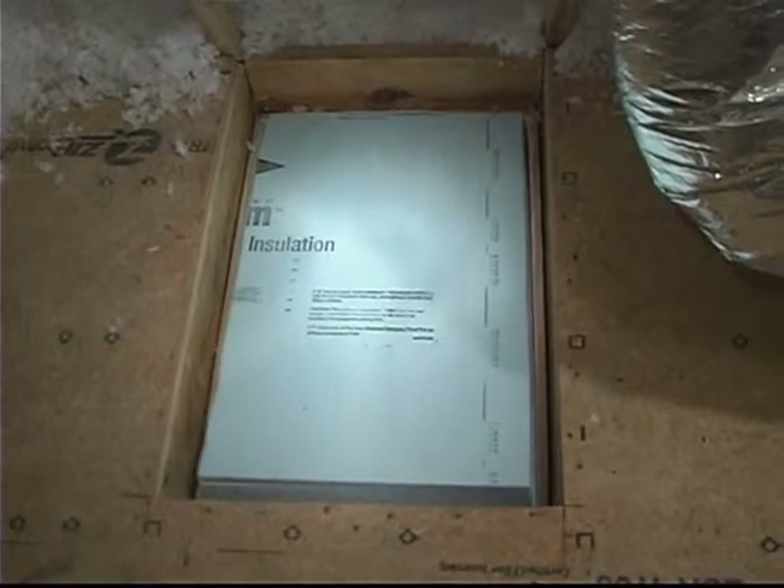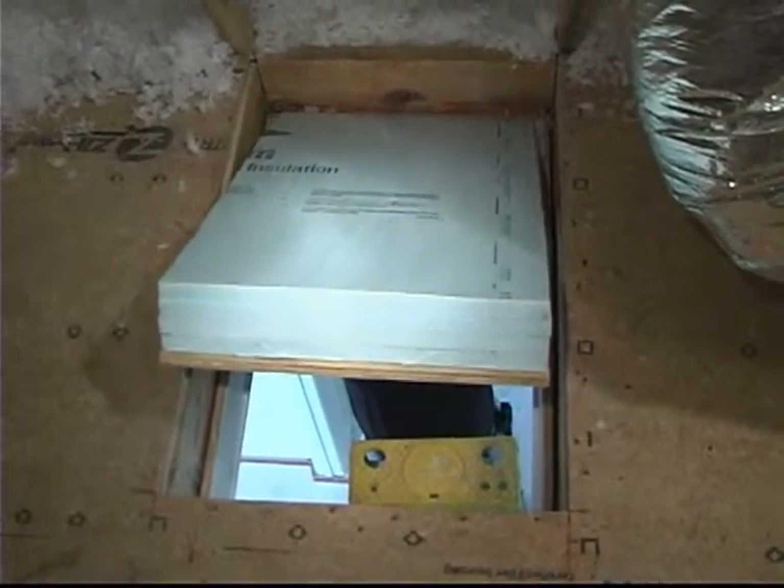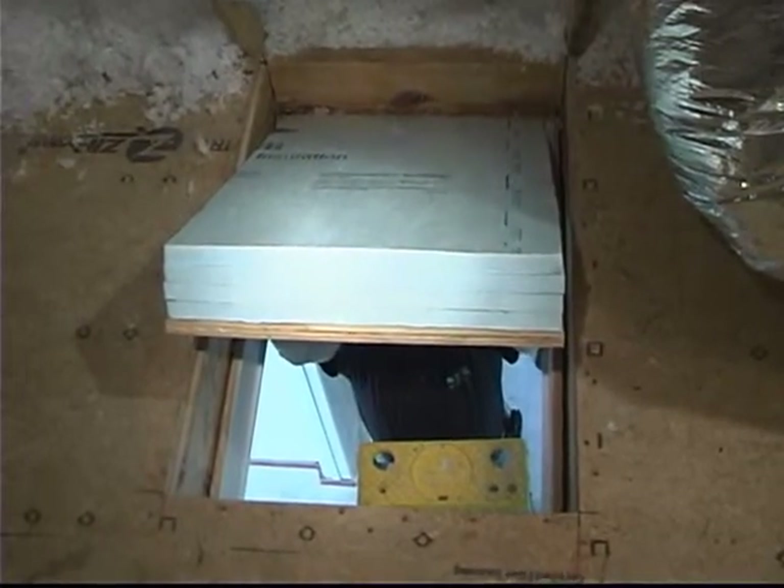You also have to make sure that attic door is properly insulated. Anywhere where there are protrusions into the attic — the disappearing stairway, the attic door, or fans — need to be carefully sealed around and insulated in the proper way. These are things that the homeowner can check on their own, or call a contractor and get it done. It pays for itself to have good insulation, and that's going to save you on your next energy bill.